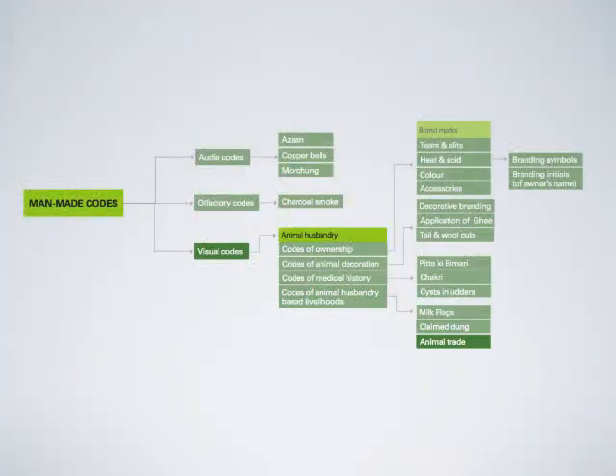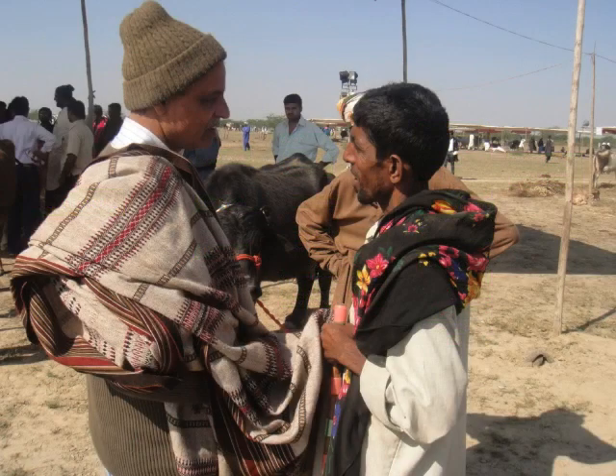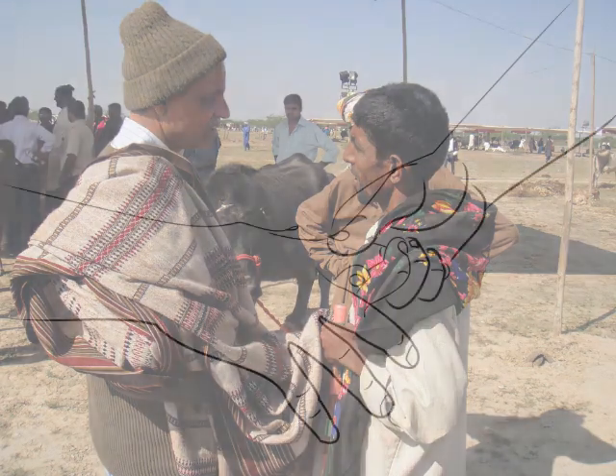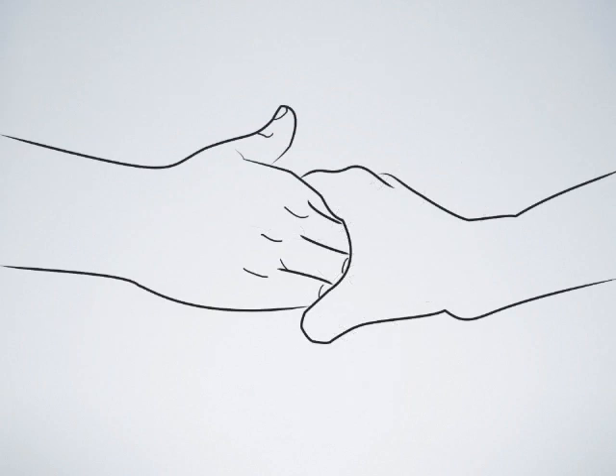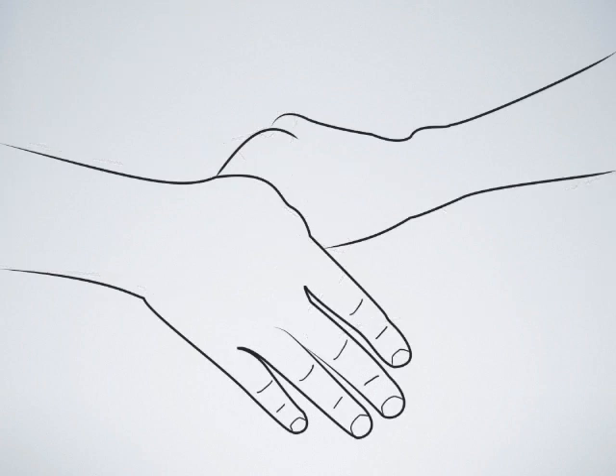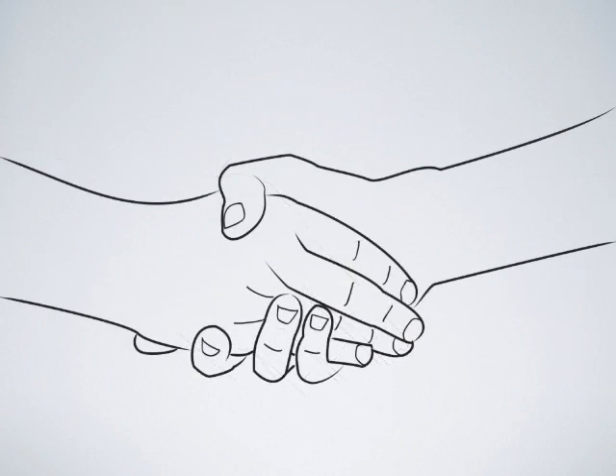Codes of animal trade — animal buying and selling. To negotiate a price for the animal without others in the vicinity finding out, the buyer and the animal owner cover their hands with a handkerchief or a shawl and negotiate under it in a coded manner. If only one finger is pressed for a prolonged time it stands for one lakh rupees. If multiple fingers except the thumb are pressed together for a long time, each finger stands for ten thousand rupees. Four fingers pressed simultaneously indicates forty thousand rupees. When only the thumb is pressed it means five thousand rupees. When the whole palm is pressed together it indicates fifty thousand rupees.